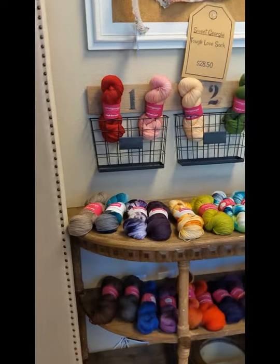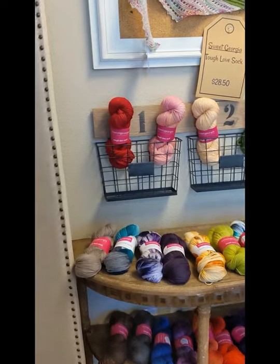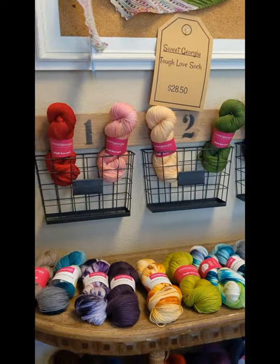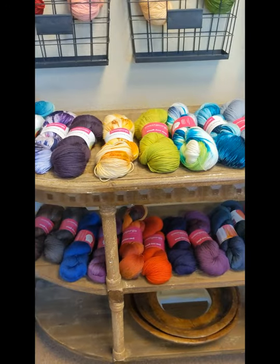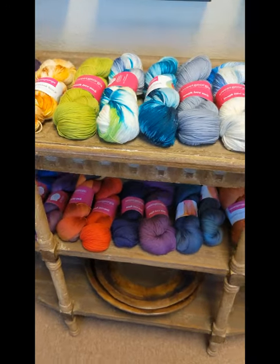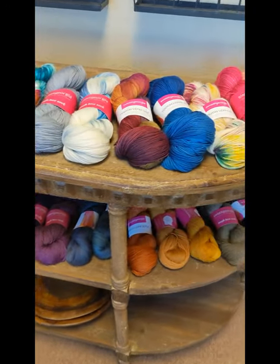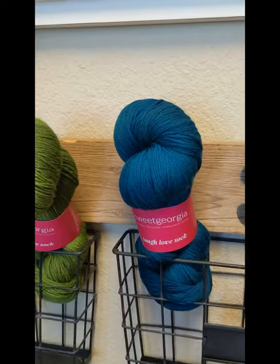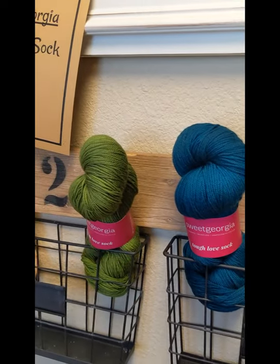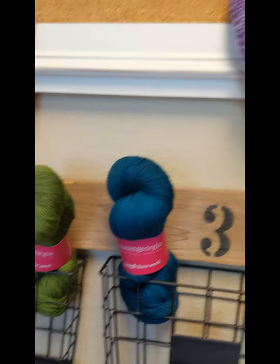And then on this end, we've got some beautiful colorways from Sweet Georgia and their Tough Love Sock. This one's a really great seller for us — so pretty. Let's see what we've got on the table here.